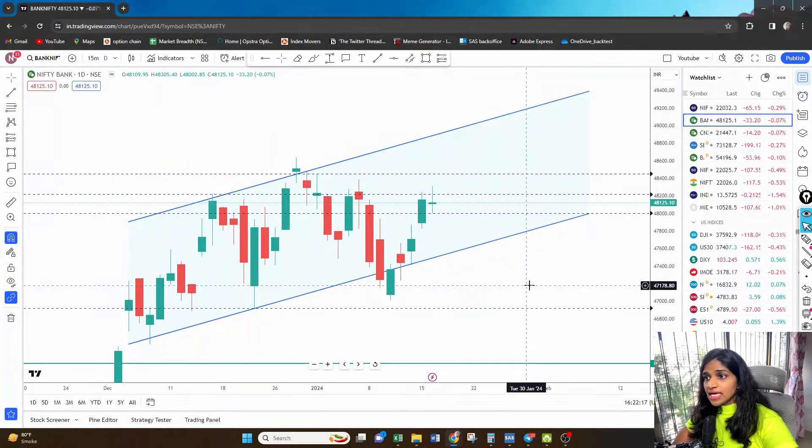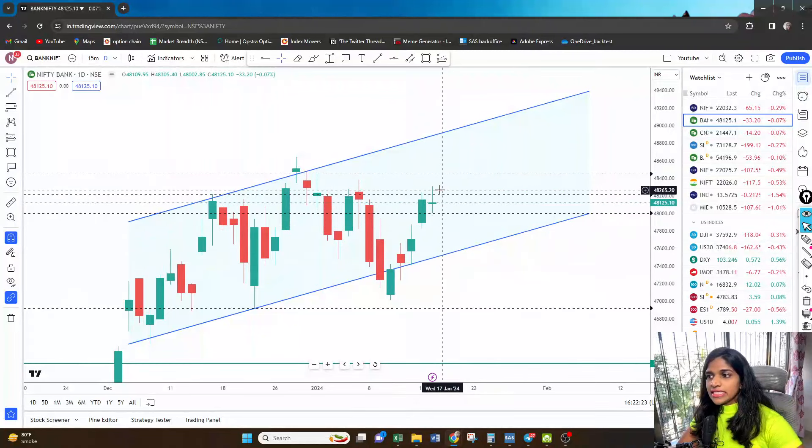Let's start with Bank Nifty because tomorrow we have a Bank Nifty expiry. On the daily time frame what we can see is basically a confusion candle, which is a doji candle. The markets were waiting for HDFC Bank results and unfortunately it didn't come during market hours.